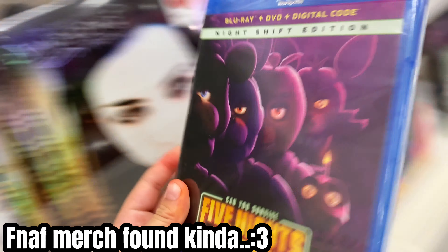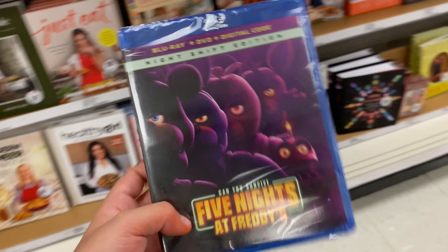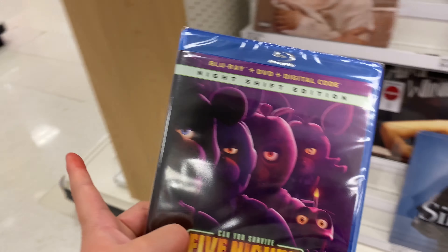I found the FNAF movie! I mean, that counts I guess. So that counts as three.